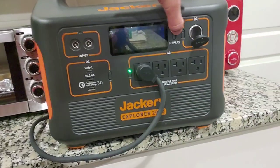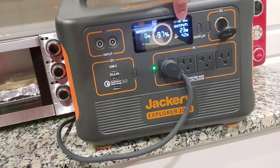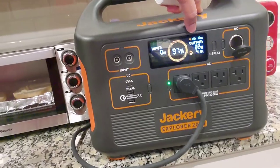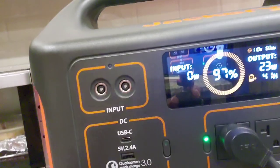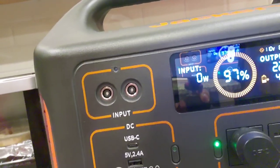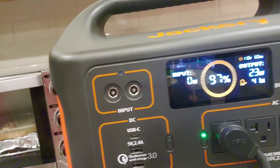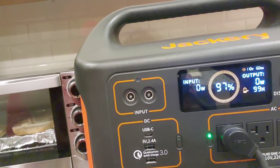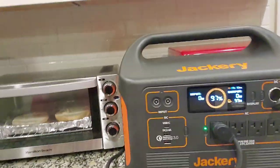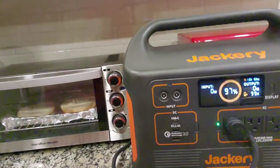If I look at the display right now, it's only drawing about 23 watts, probably because the compressor is not on right now. As you can see, it's basically saying it will keep this refrigerator running for about 41 hours. As I said before, whenever the compressor peaks it's going to draw a lot more power, so that number will go down. Let's try to increase the draw.